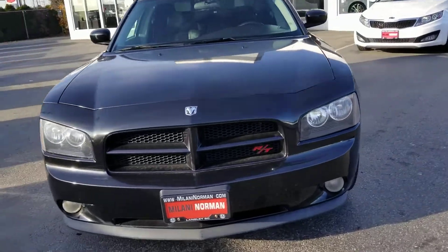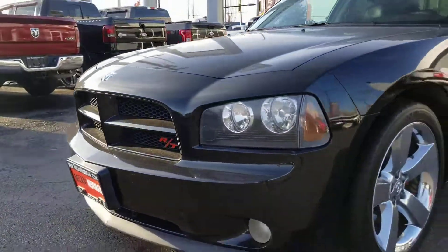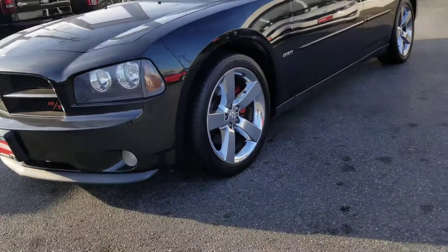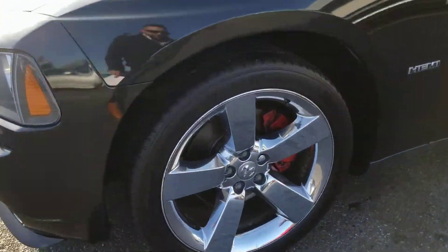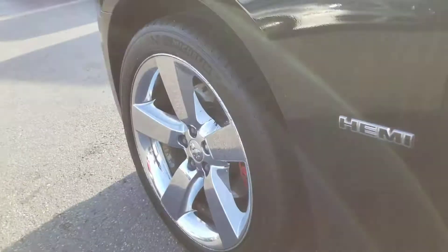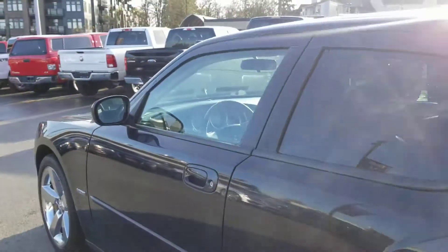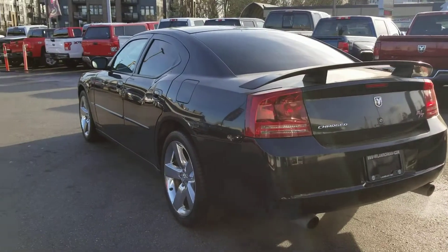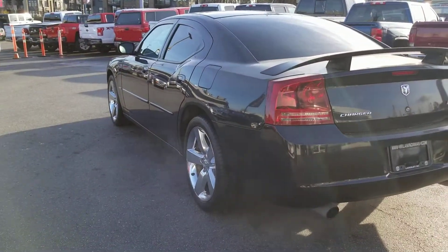I'm just going to give you guys a nice walk-around video on our 2007 Dodge Charger. This is the RT, so it's going to have the 5.7 liter V8. Very, very slick looking ride here. Nice chrome alloy wheels. Tires are in great shape as well as the brakes. This car has been fully inspected, both the mechanical and the safety inspection, and I also have the Carfax available.